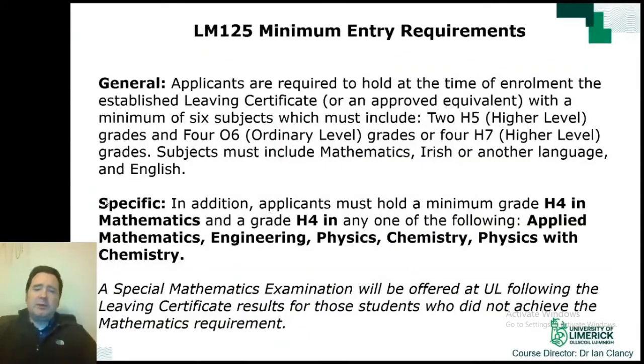The minimum entry requirements include UL's general requirements of at minimum two H5 grades and four O6 grades or four H7 grades. These grades must include Maths, Irish or another language, and English. In addition, there is a program-specific requirement of at least H4 in Mathematics and H4 in any one of Applied Mathematics, Engineering, Physics, Chemistry, or Physics with Chemistry. If you have not met the minimum Maths requirement of H4 but have the necessary points, you can sit the special Maths exam to meet this requirement.